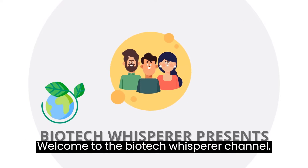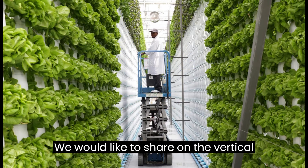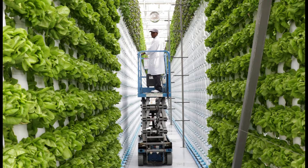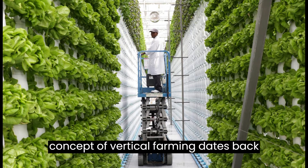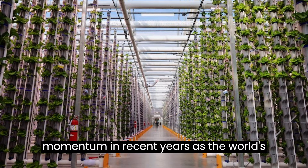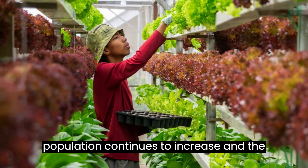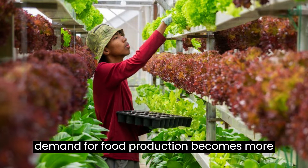Welcome to the Biotech Whisperer channel. We would like to share on the vertical farming revolution. The concept of vertical farming dates back to the 20th century, but it has gained momentum in recent years as the world's population continues to increase and the demand for food production becomes more pressing.